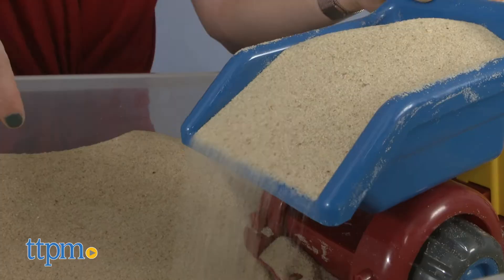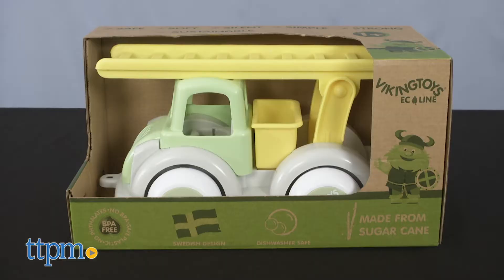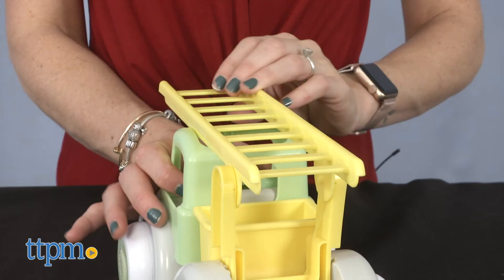And when the play in the sandbox ends, the truck can be cleaned in the dishwasher and the play can continue indoors. The Viking Toys Ecoline combines the traditional Viking Toys truck design, features and characteristics with an oil-free, plant-based material made from sugar cane.